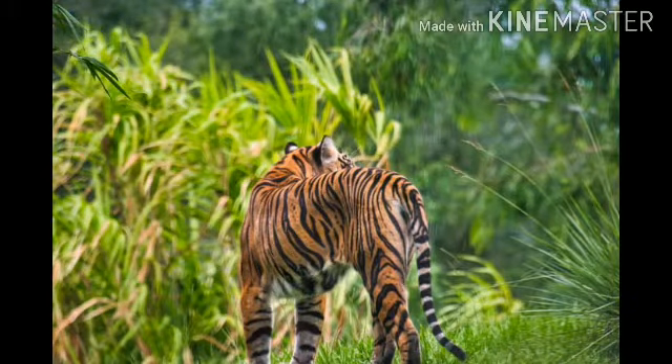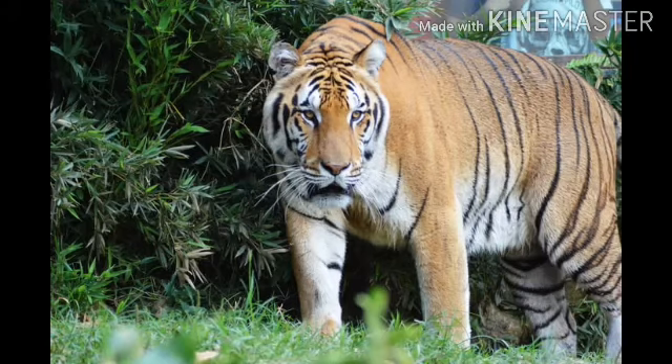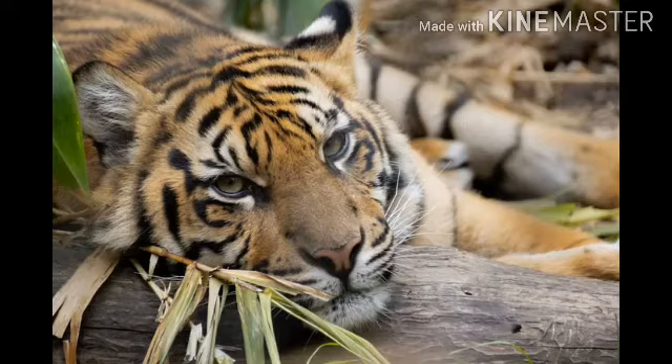The main threat to the Sumatran tiger is poaching — they are killed for their skin, bones, and canines. That covers today's video; please comment, subscribe, and like the video.